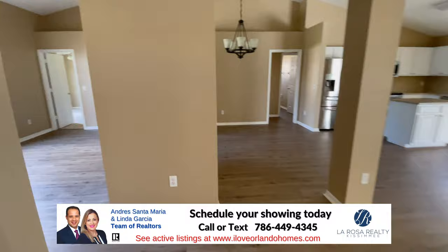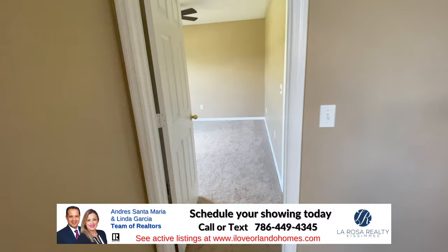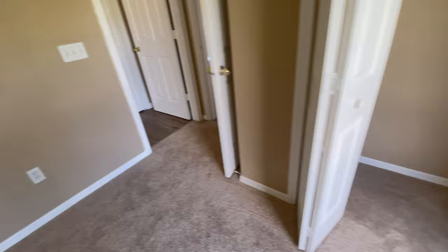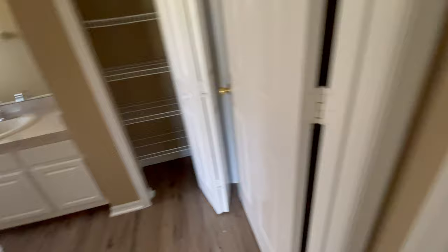I almost forgot to show you the other bedroom, which is by the formal living room area — you enter through here. I think it's bigger than the other two secondary bedrooms. It has a regular closet, and it has its own private bathroom, which is pretty cool. So it can function as a guest bedroom with a full bathroom in this area of the house — I think it's a really nice feature.